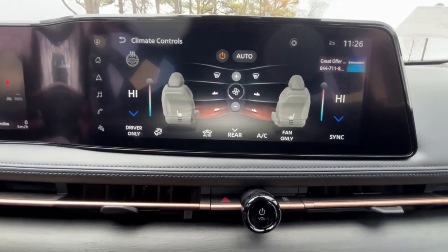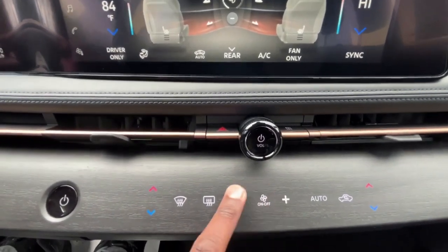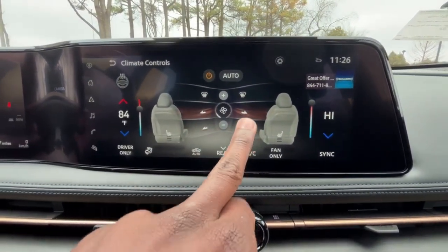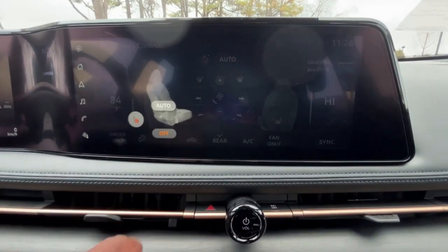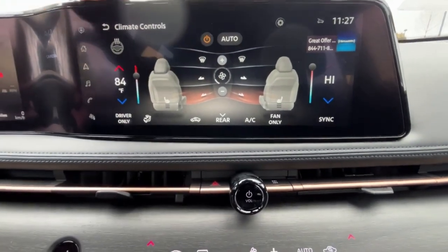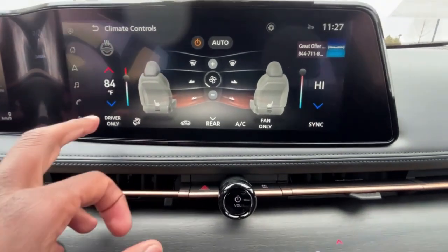We have dual-zone automatic climate controls and we can adjust the temperature either with the touchscreen or with touch sensitivity controls for fan speed, the defroster, and cutting the fans off. I can decide where the air is going pretty easily and toggle the fan speed. The heated seats can be put on auto mode or adjusted manually. There's also a heated steering wheel I can set to auto mode. We can set it to driver-only for the AC or include the front passenger and rear as well.